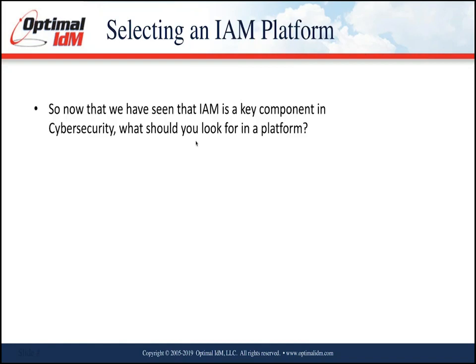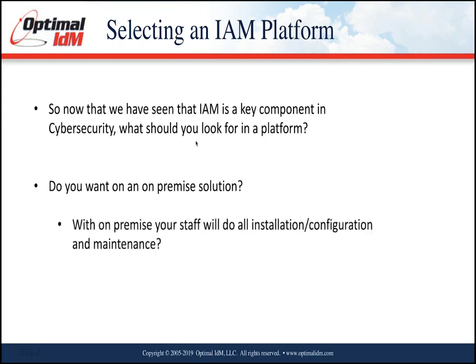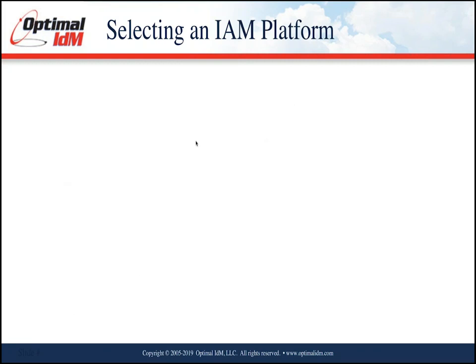When selecting an identity management platform, the first question is typically: on-premise or cloud-based? With an on-premise solution, your staff does the installation, configuration, and ongoing maintenance, which requires expertise and possibly training. Does your staff have expertise in Federation Technologies? OAuth is gaining ground rapidly alongside SAML — does your staff have that expertise? Do they have the time to manage and maintain the platform while handling their other jobs?